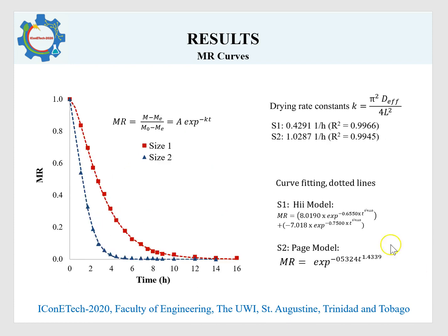Moisture ratio values were determined using a standard relationship, giving an indication of the unaccomplished drying ratio based on the initial and equilibrium moisture values. Rate constants were obtained from the moisture ratio values, and a higher drying rate constant was calculated for the smaller pieces. With respect to curve fitting, the He model best fit the data for the larger pieces while the Page model best fit the data for the smaller pieces.